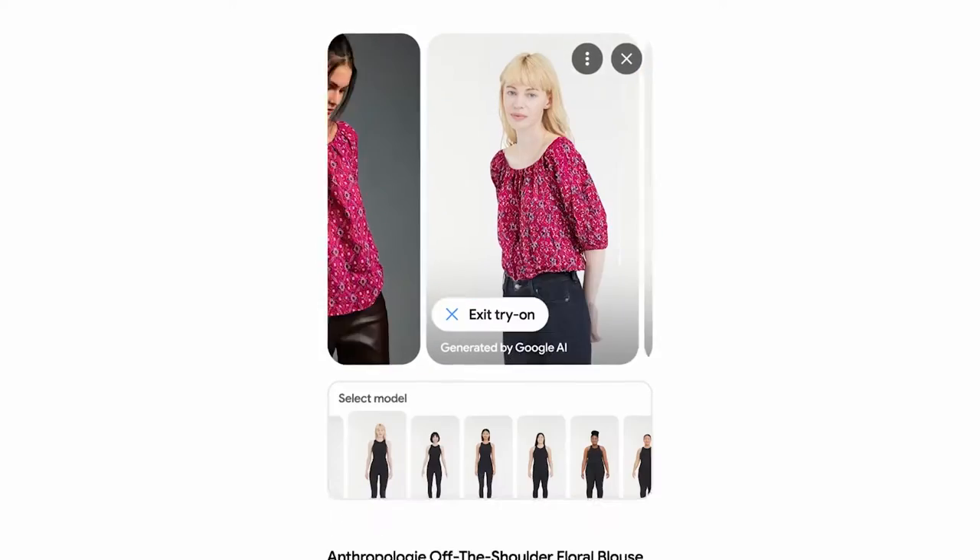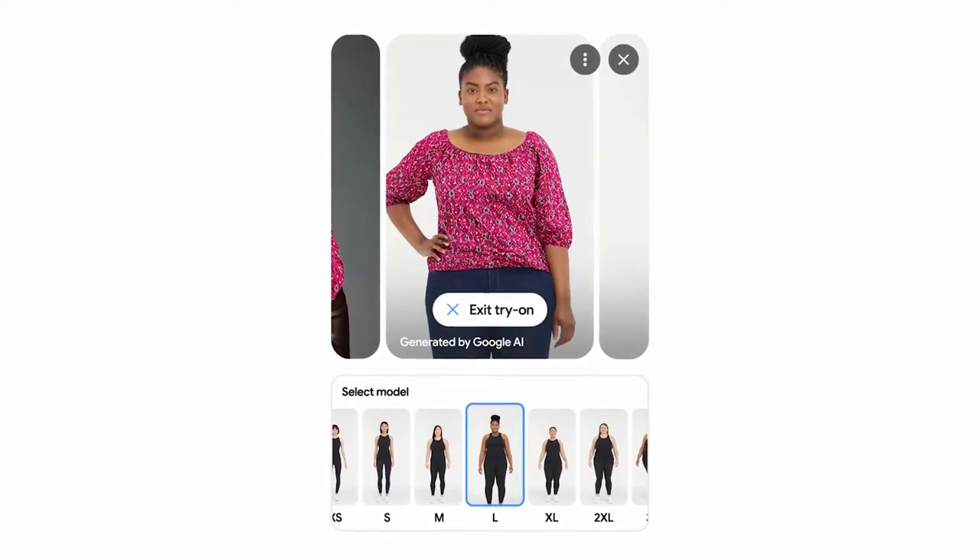Hey guys, it's Jeff here with another innovation in tech. Google just launched a new feature on their shopping search called virtual try-on. This feature allows you to virtually try on clothes on different body shapes and sizes while browsing.